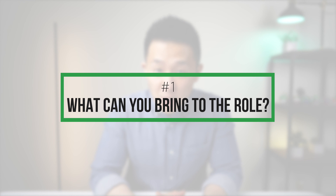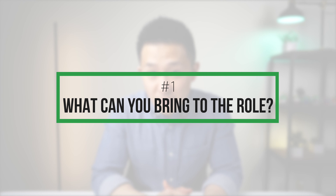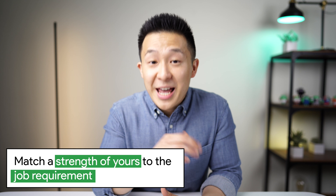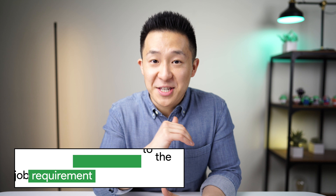Starting with the first part of your answer — what can you bring to the role — you want to spend the most time on this part because this is where you get to match a strength of yours to the job requirement. In other words, your value proposition.